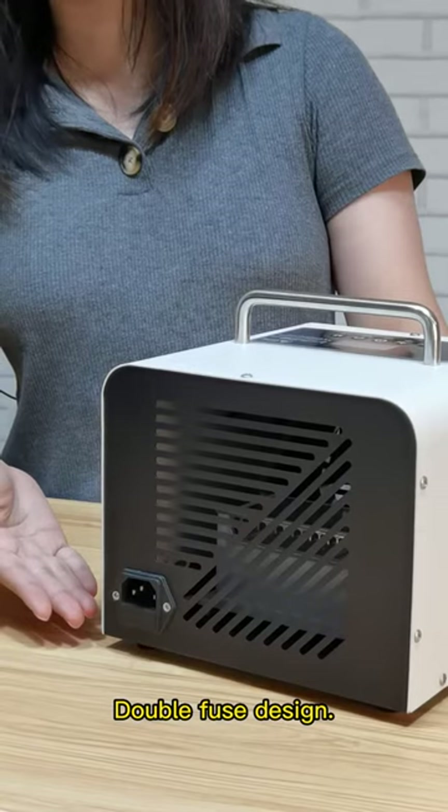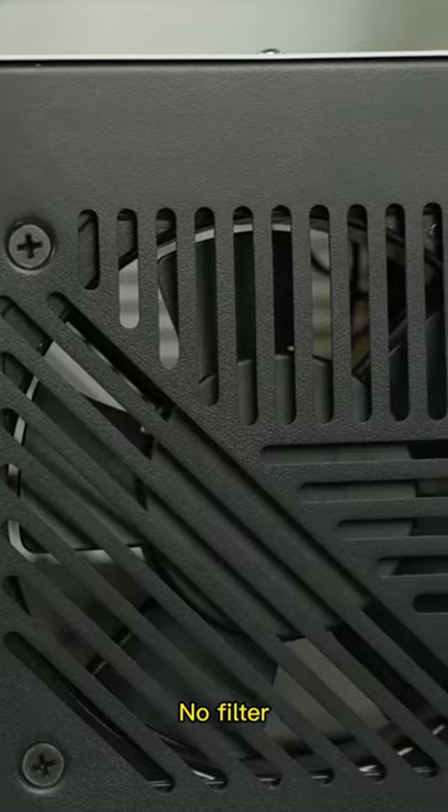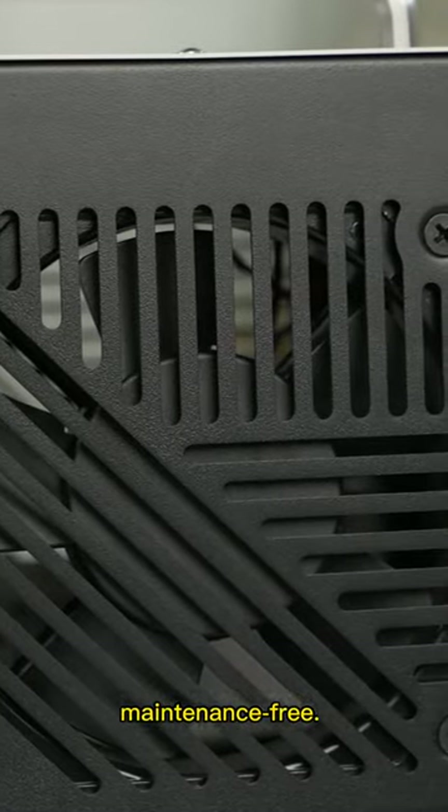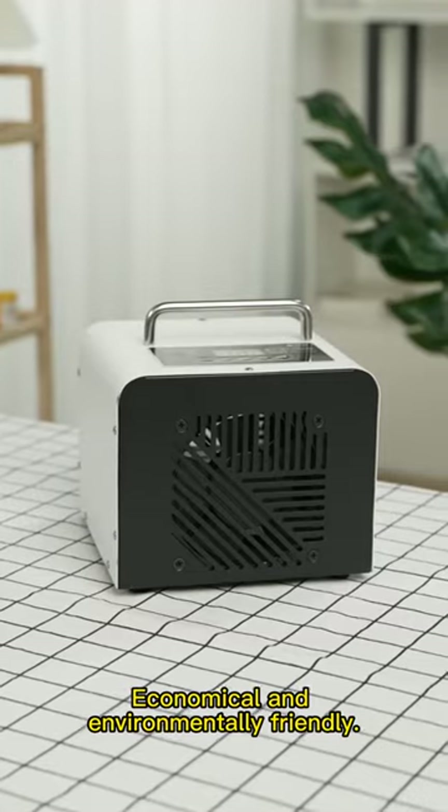Double fuse design with multiple safety guarantees makes it more secure to use. No filter, maintenance-free, no consumables — economical and environmentally friendly.